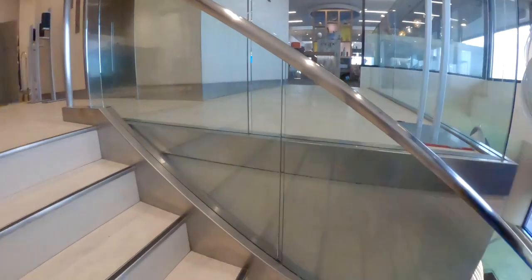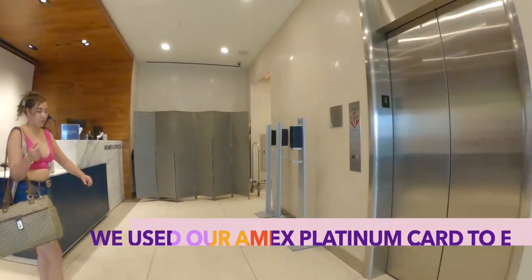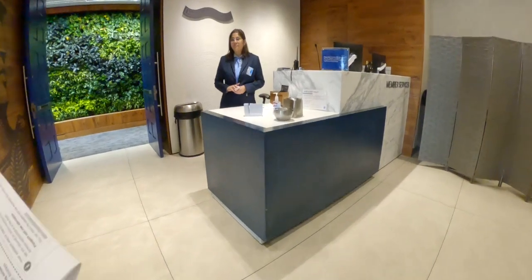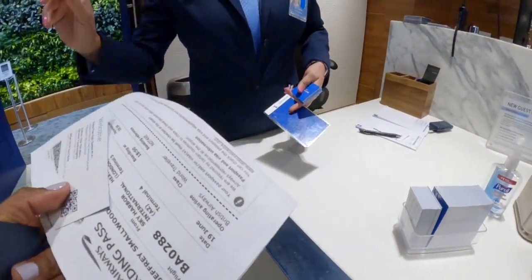I had the camera the wrong way the whole time. Sorry. Everything will be on your right.